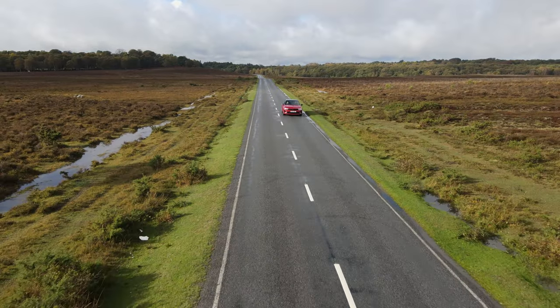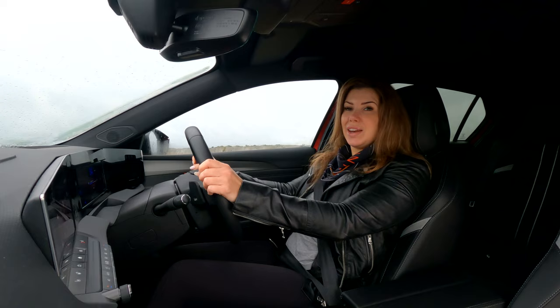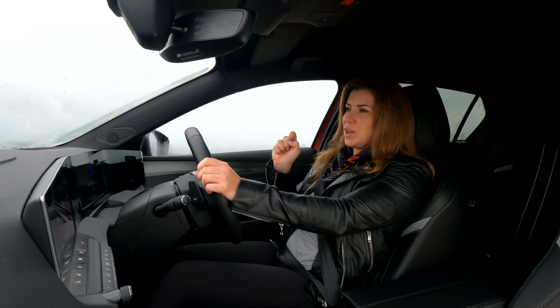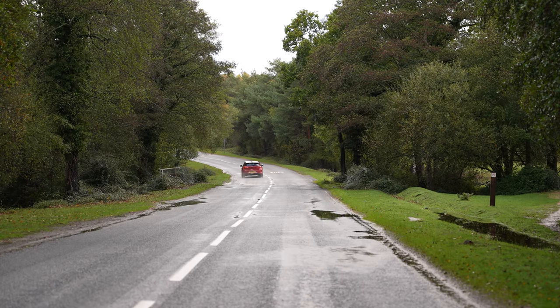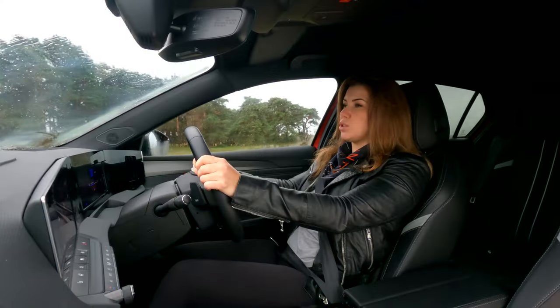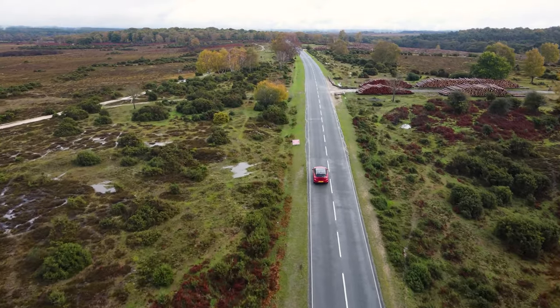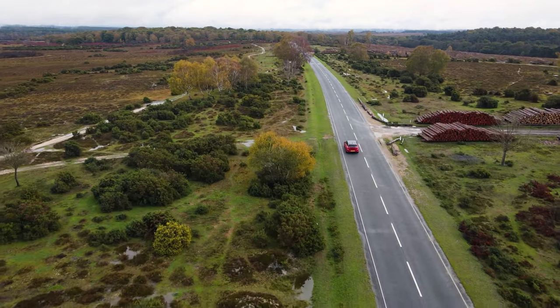You've also got adaptive cruise control and something called Intellivision. The cameras are very well hidden at the front and back of the car and all the way around. What Intellivision does is when you're manoeuvring around, it gives you not just a great reversing camera to look at, but an all-round view of the car, which is really helpful when you're in tighter parking spots or in locations with not as much space.